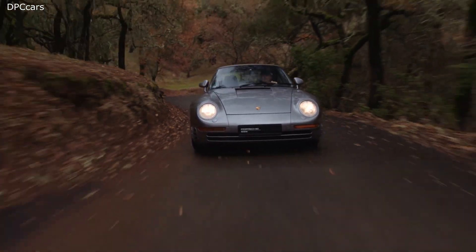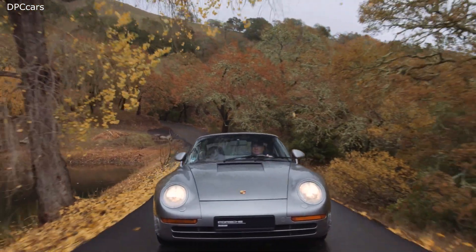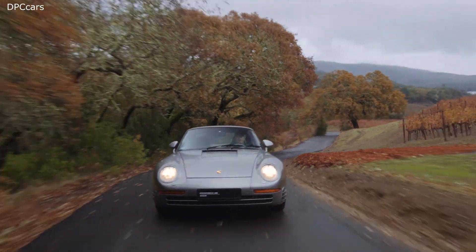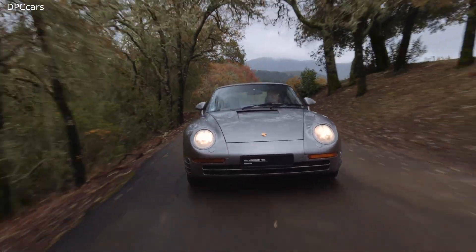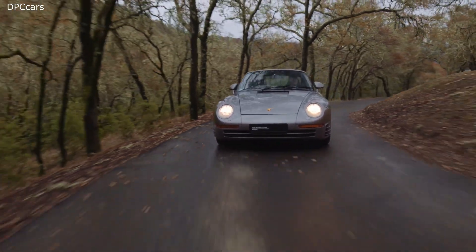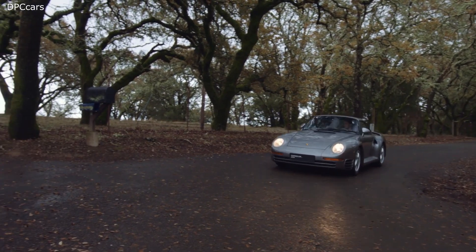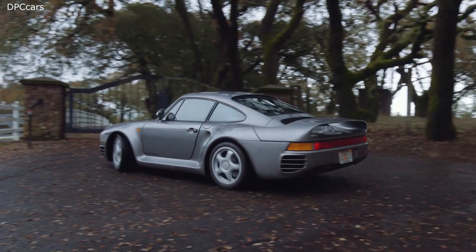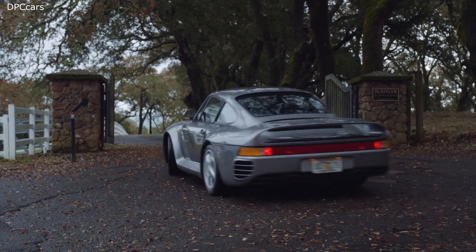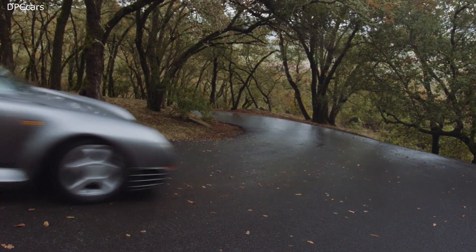The road version of the 959 debuted at the 1985 Frankfurt Motor Show as a 1986 model, but numerous issues delayed production by more than a year. The car was manufactured in two levels of trim: Sport and Comfort, corresponding to a more track-focused trim and a trim with more creature comforts. First customer deliveries began in 1987, and the car debuted at a cost of $225,000 each. Production ended in 1988 with 292 cars completed; in total, 337 cars were built including 37 prototypes and pre-production models.